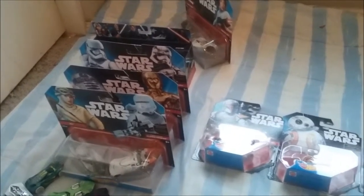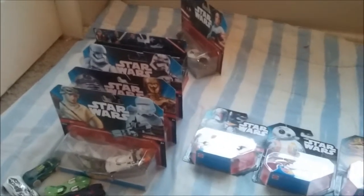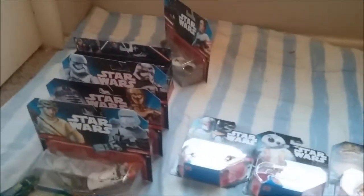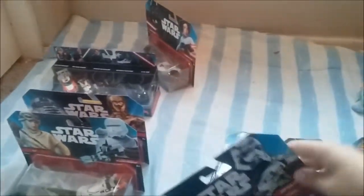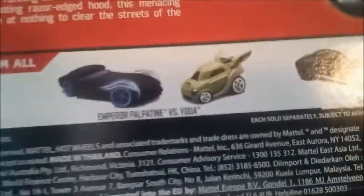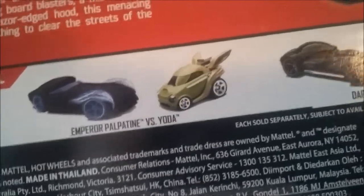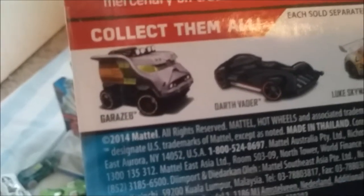I need to get Han Solo, Chewie — there's an Ewok one, and a normal Stormtrooper from the original series. There are so many, it's crazy how many there are. I'm missing Yoda — I looked on the back of the box and I was like, oh my god, I can't believe I forgot about Yoda. They didn't have Yoda there. And then there's this car — I believe it's a Clone Trooper.